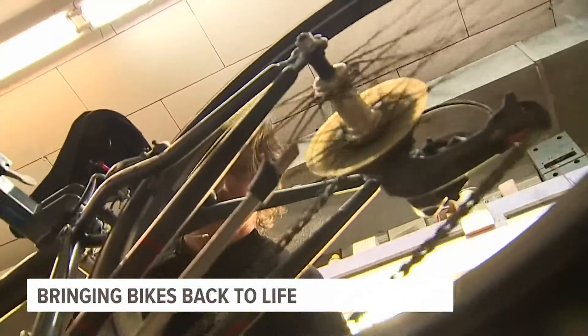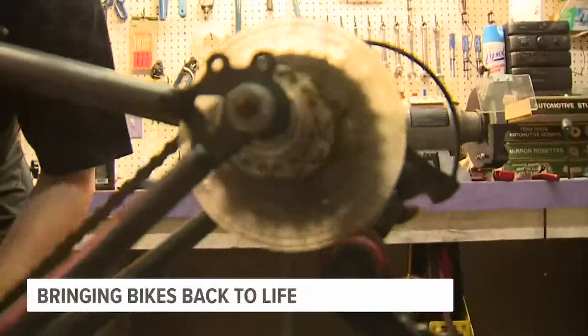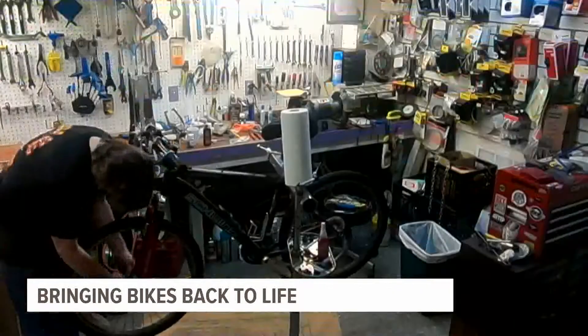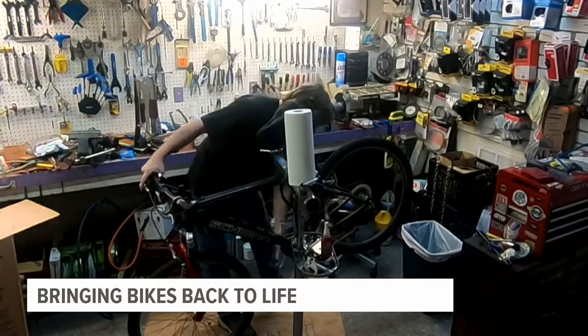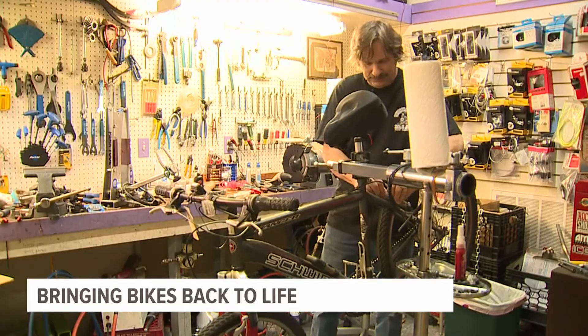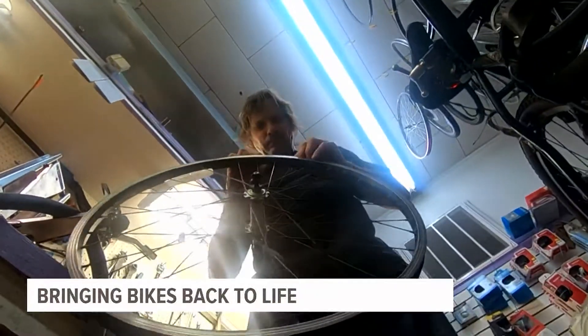I came from a family with six brothers and two sisters, and the only time I could even possibly get a bike was if I built one myself. Back then, it was pretty easy to find bikes in the garbage. I remember pulling one out of the trash and putting it together, and that's where I started.